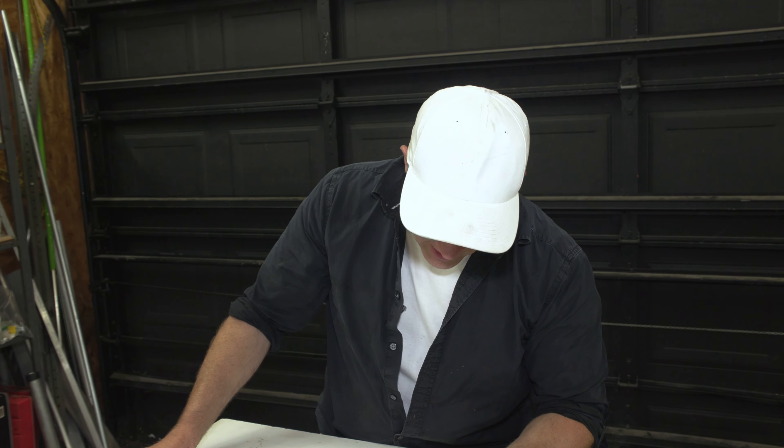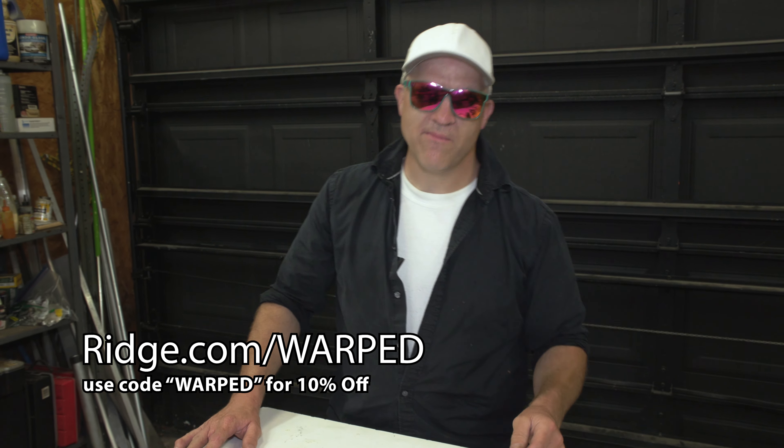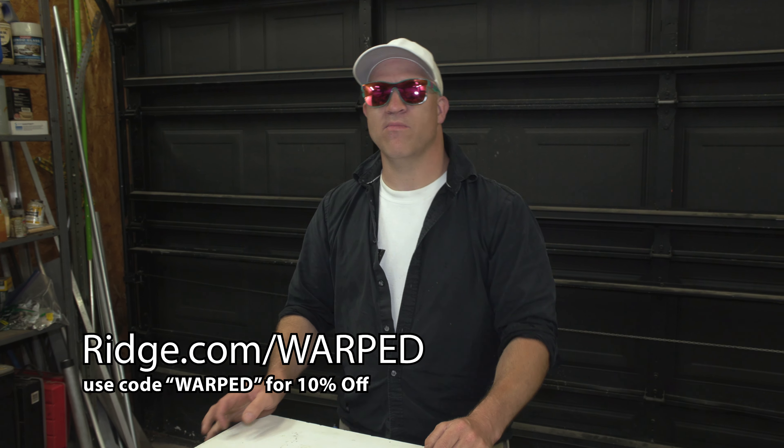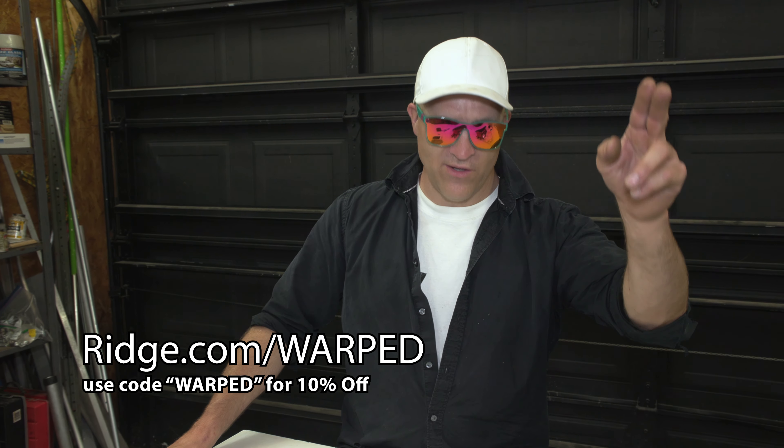Ridge completely eliminates all that from the equation, and they offer a 10% discount if you use my link. Using my link really supports this channel and allows me to do crazier, more over-the-top, insane videos. Make sure you use that link — it's in the description below, you get 10% off your order. Thanks for watching. Adios.